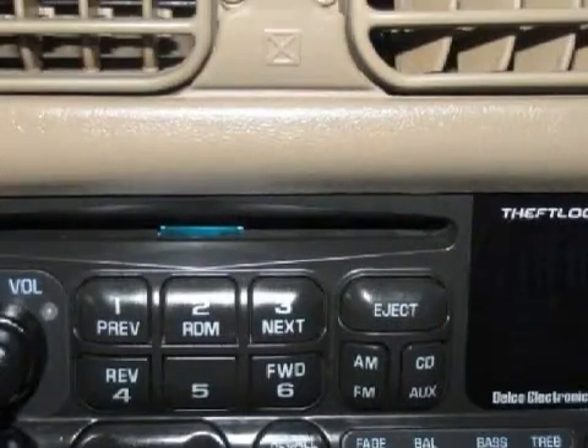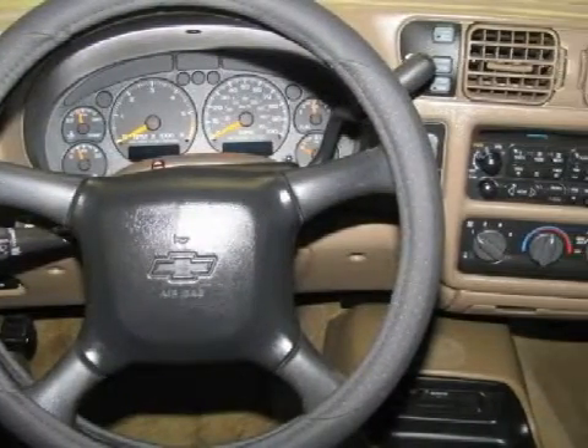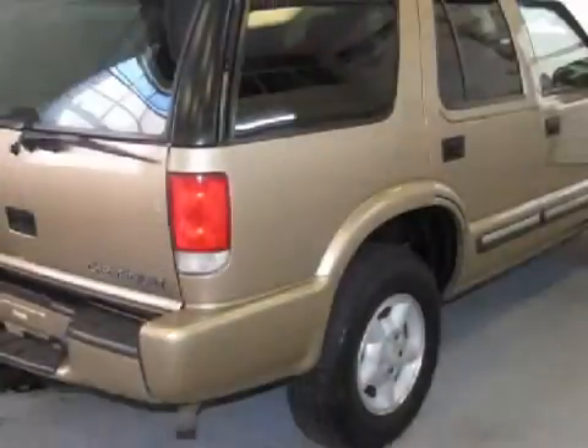Its electronic and entertainment features include a black luggage carrier with adjustable front crossbar, chrome front bumper and body color rear bumper. For the safety of you and your passengers, this vehicle has LS trim.